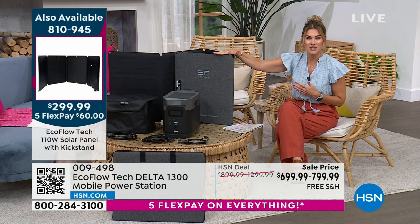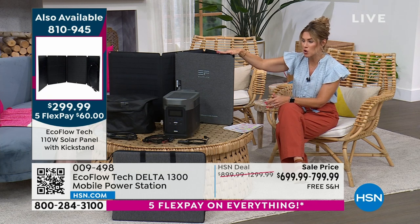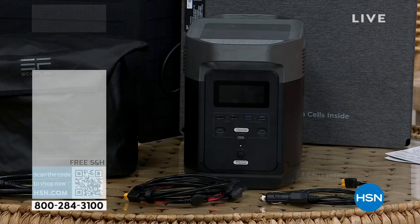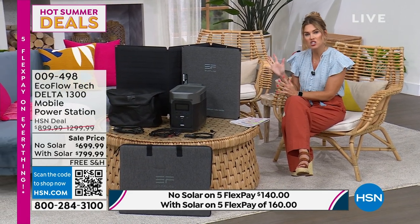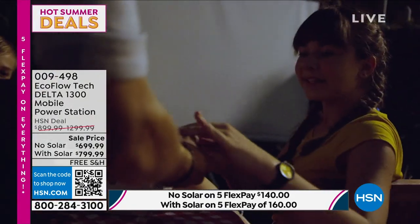Think of it as your power generator — it actually powers up to 13 devices and plugs in just like you plug into the wall in your home. Today's deal is one we've never done before. You can buy the EcoFlow Delta 1300 as a standalone unit — powering your refrigerator, hair dryer, tankless water heater, fans, phones, and tablets — on sale for $699.99. We also offer a bundle with the solar panel. The solar panel saved me last year — I put it out in the sun and repowered my portable generator. For $100 more, you get the solar panel included, instead of paying $299.99 separately.